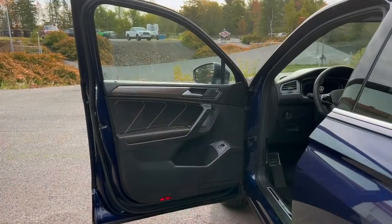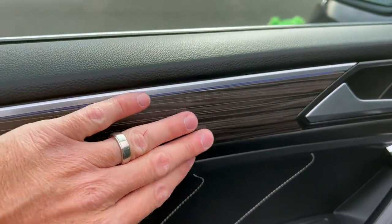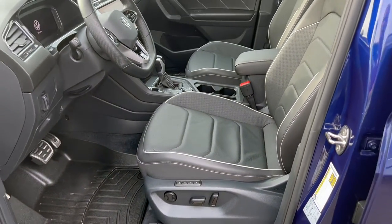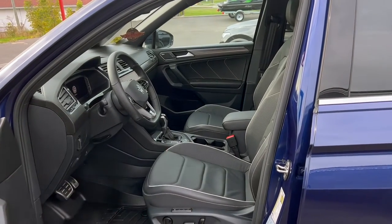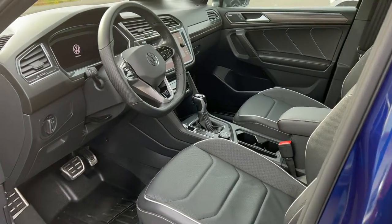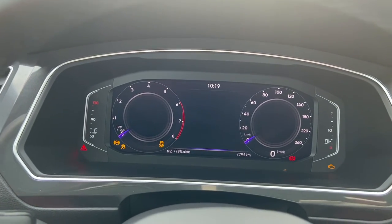Jumping into the top-spec version, you've got some nice things like the Fender audio system — those are the tweeters in the doors. There's nice stitching, wood-look trim, and power memory seats. One thing about Volkswagens is they feel different to drive and sit in than any other vehicle. There's a consistent feel to the seats across Volkswagen Golfs, Jettas, and other models for years — very comfortable. This one has a digital screen in front and a center infotainment screen.